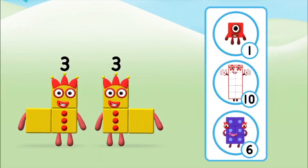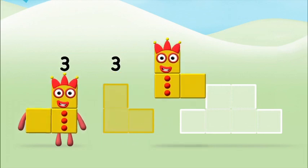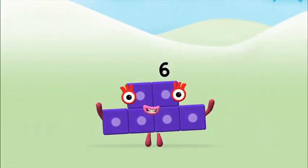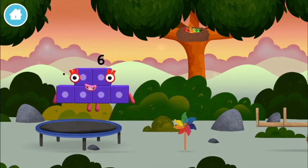Which number block do you think adding three and three will equal? That's right! Now can you add the number blocks together? Three plus three equals six! Marvellous! You made number block six! You made a new number block! I am six in the mix!